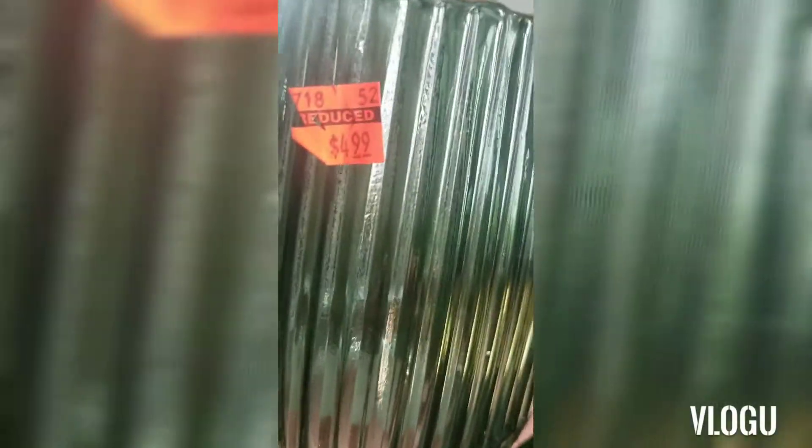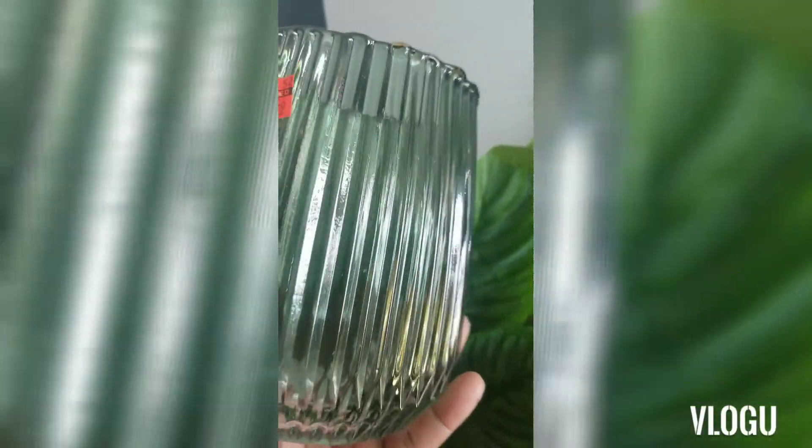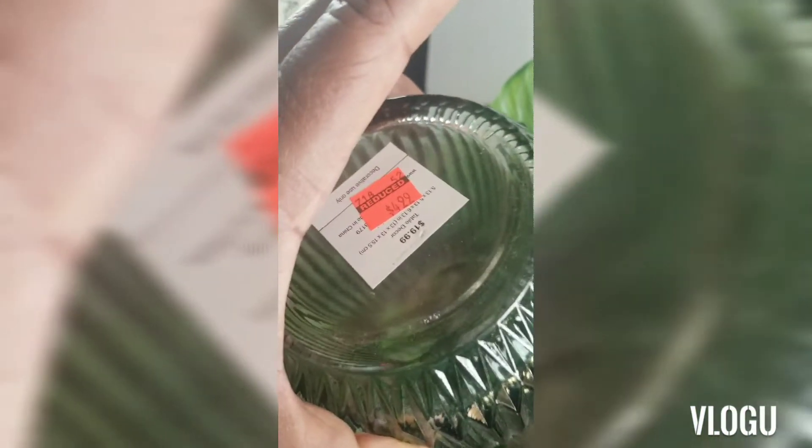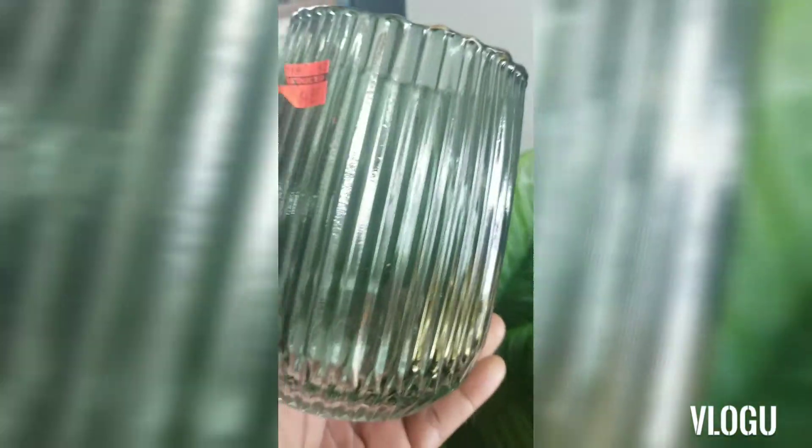I also got this table decor — a decorative vase. I got two of these. As you can see they are beautiful, like an aquamarine blue. This was $4.99; the original price was $19.99, and I got two of these gorgeous vases.